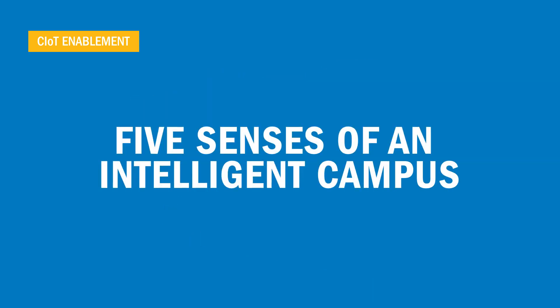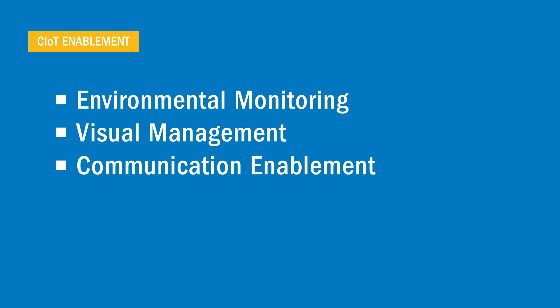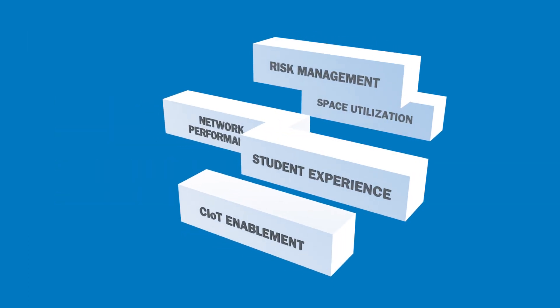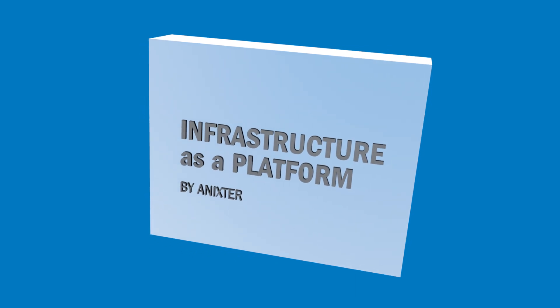The five sensors of an intelligent campus include environmental monitoring, visual management, communication enablement, security integration, and network connectivity. Anixter's infrastructure-as-a-platform model provides you with flexibility for budgets and more choices when selecting current and future technology to advance learning, enhance the campus experience, and improve your higher education facility's operational efficiency.